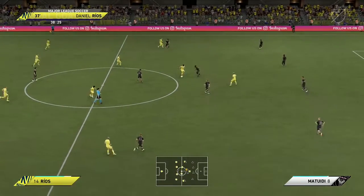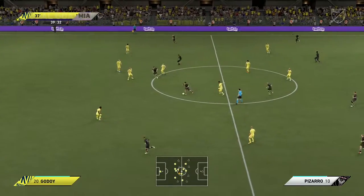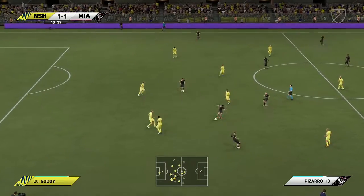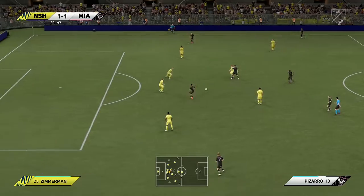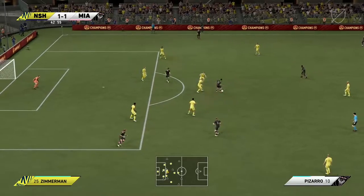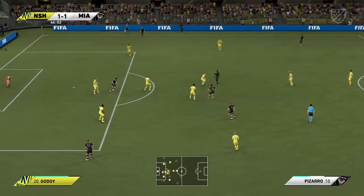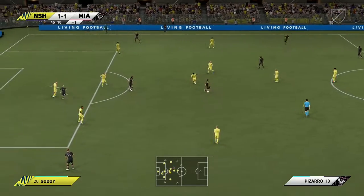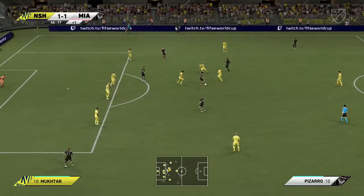Oh, he's given it away. Rodolfo Pizarro, Pizarro, Higuain — still pushing for the goal that would put them ahead, but not forcing it. Matuidi, Matuidi, Matuidi, Rodolfo Pizarro. Pure ball control. Matuidi, Pizarro.